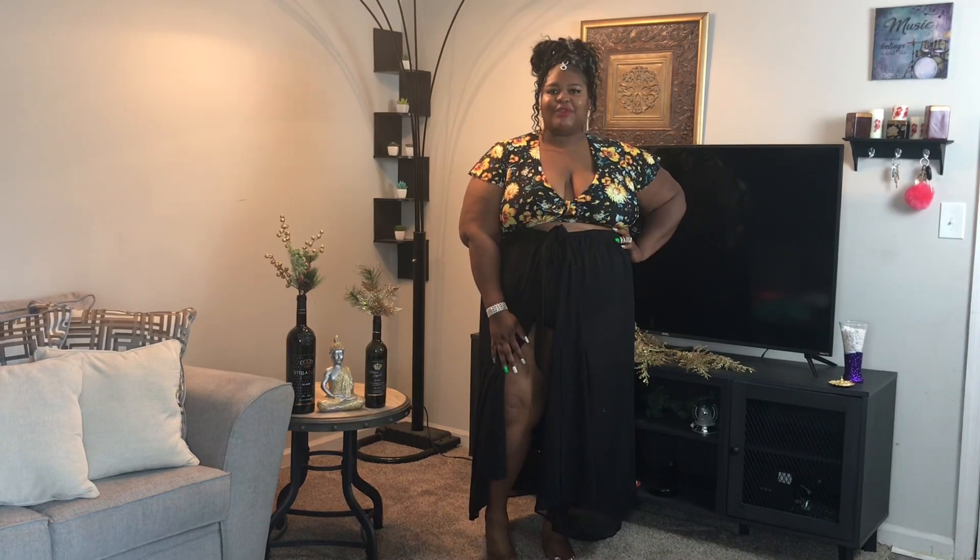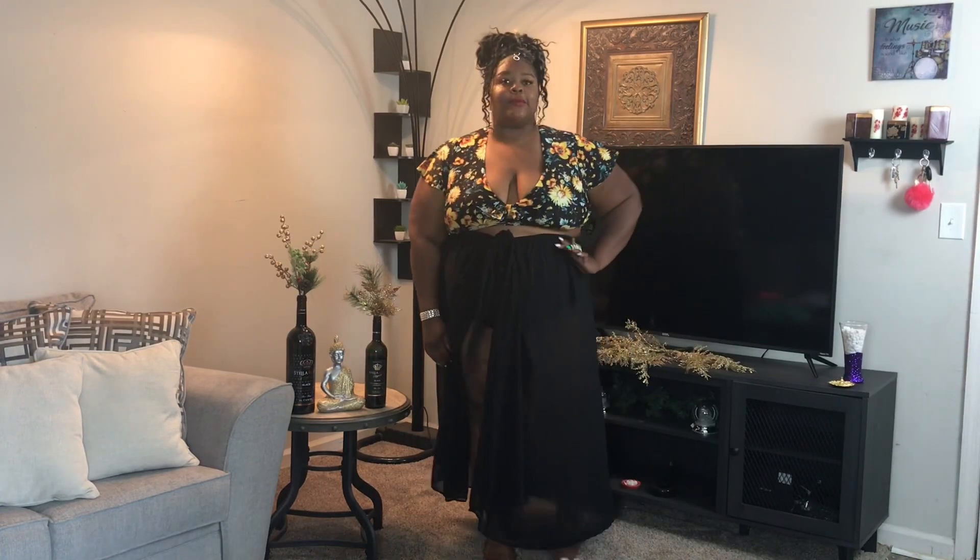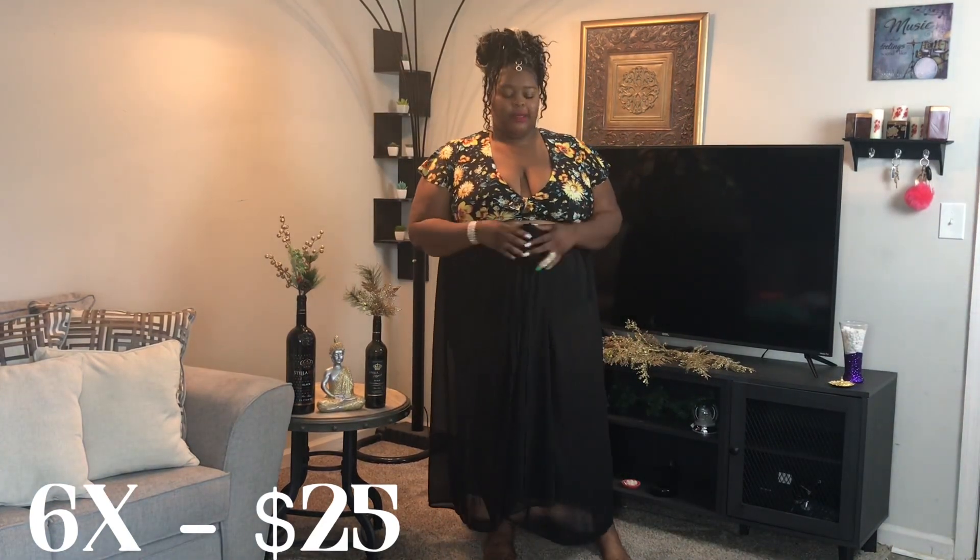Another win for Torrid is this cute little sheer cover-up. What I will say about this one is I think I may have purchased it a bit too big, so maybe consider going down a size. It was a little bit hard to tie because the fabric kind of overlaid a little bit too much. But still a definite win.